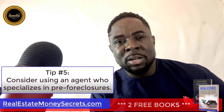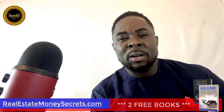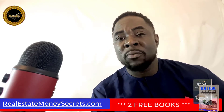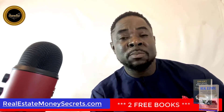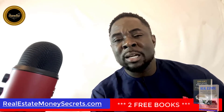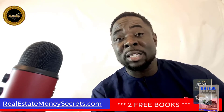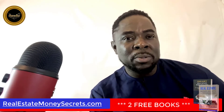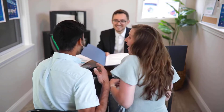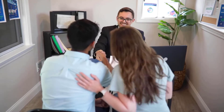Tip number five: consider using an agent who specializes in pre-foreclosures. There are a number of different ways to find pre-foreclosures. One of the best ways is by using Zillow, but it's important to use the site carefully so that you don't get caught up looking at properties that aren't for sale yet. Another option is to contact an agent who specializes in pre-foreclosures, which may be more costly but can save you time in the long run.